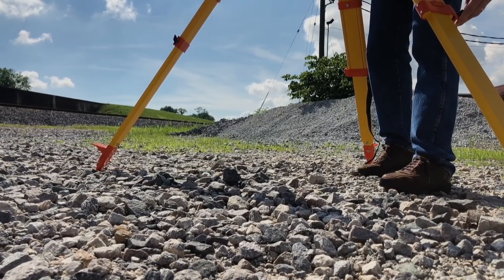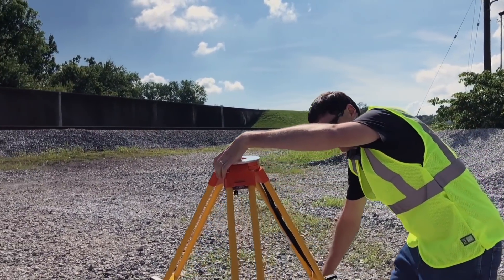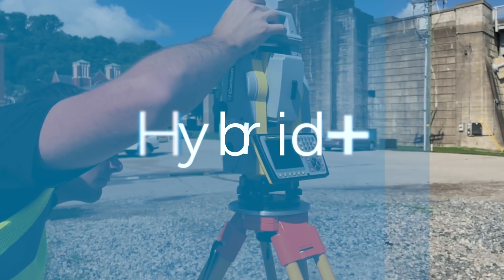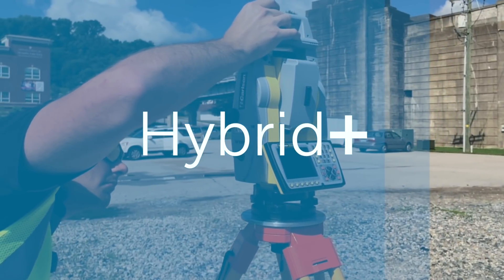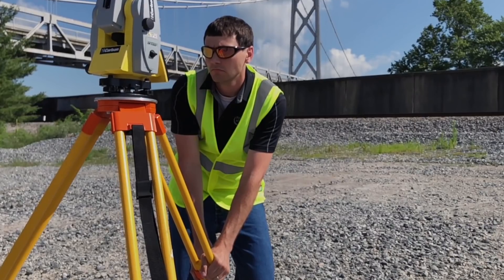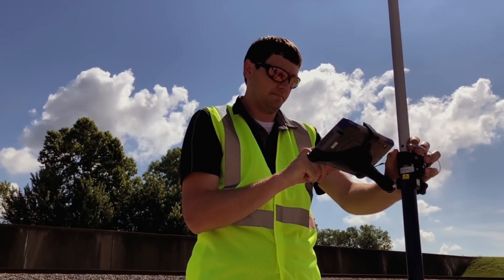For years, Carlson SurvCE mobile software has offered land surveyors the largest library of supported field instruments in the world. Now, with the introduction of our Hybrid Plus module, this library can be utilized to take measurements from any robotic total station and any GNSS at virtually the same time. In this video, we will discuss three advantages of the Hybrid Plus dual reading functionality.